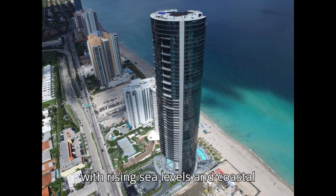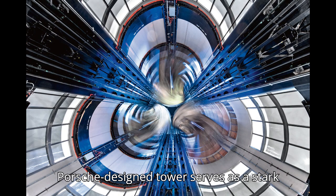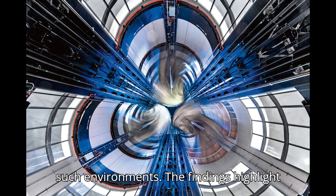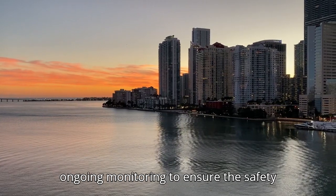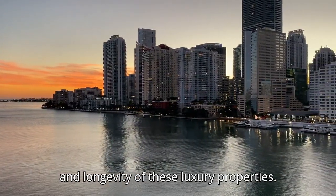As Miami grapples with rising sea levels and coastal erosion, the sinking of the Porsche Design Tower serves as a stark reminder of the challenges of building in such environments. The findings highlight the importance of careful planning and ongoing monitoring to ensure the safety and longevity of these luxury properties.